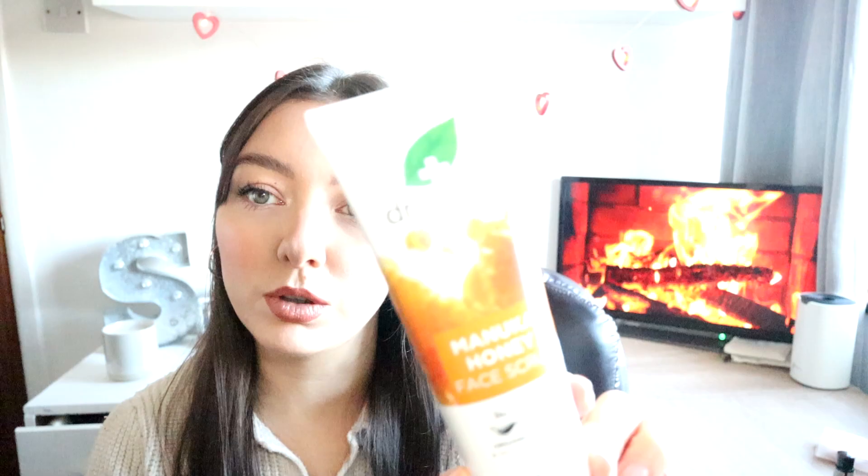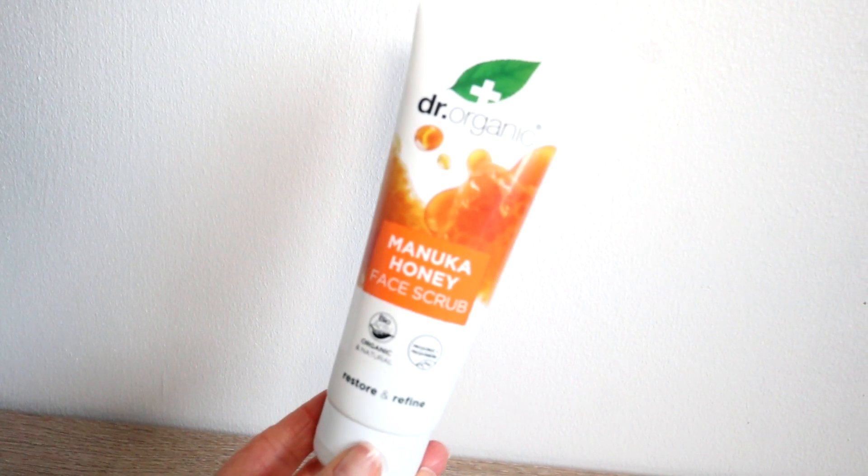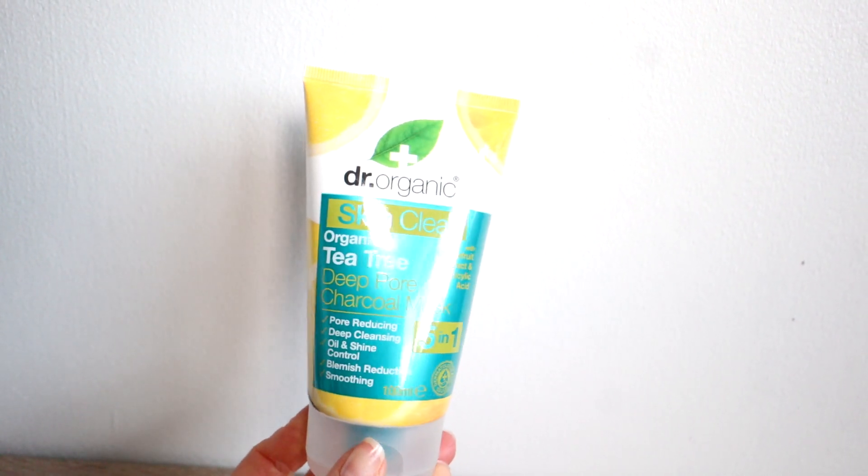I might do a separate video or a first impressions review for these, so if you'd like to see that let me know in the comments. I also got the Dr Organic Manuka Honey Face Scrub. At the moment I'm using the Body Shop Tea Tree Face Scrub and that's really nice. The last thing from Dr Organic is the Skin Clear Organic Tea Tree Deep Pore Charcoal Mask — five in one. It says it's pore reducing, deep cleansing, oil and shine control, blemish reduction and smoothing, and it's got grapefruit extract and salicylic acid. That smells really good.